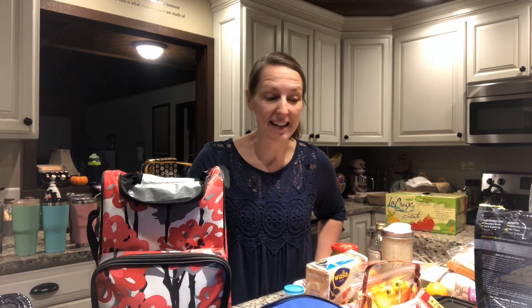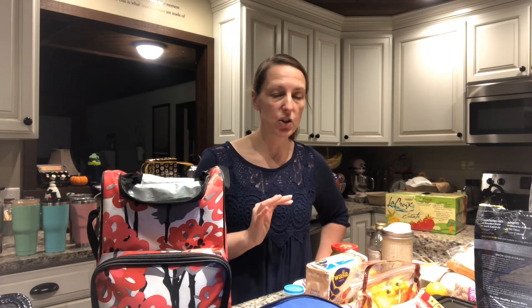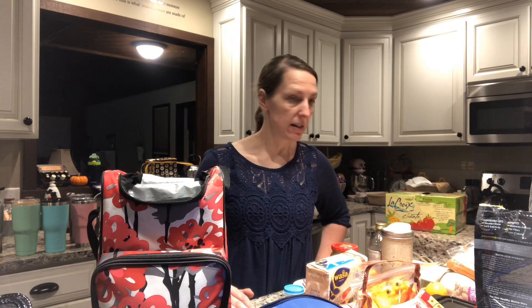Hi y'all, it's Coach Becky here from A Better You with Coach Becky. Some of you will be traveling for the holiday, but not just for the holiday — I'm going to give you some traveling tips as far as packing easy things for trips, or even packing your lunch on regular days, no special occasion, no holiday. I don't purchase these things just because we're going on a road trip; this is just stuff I have in my fridge and pantry — normal life, grab and go.